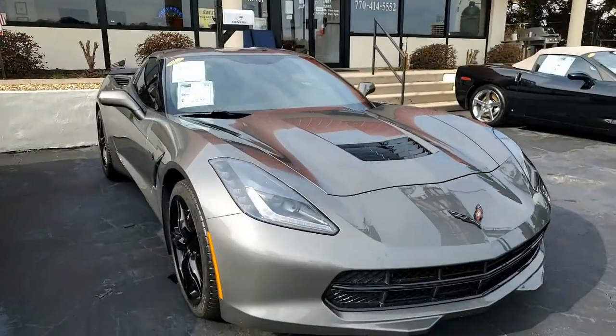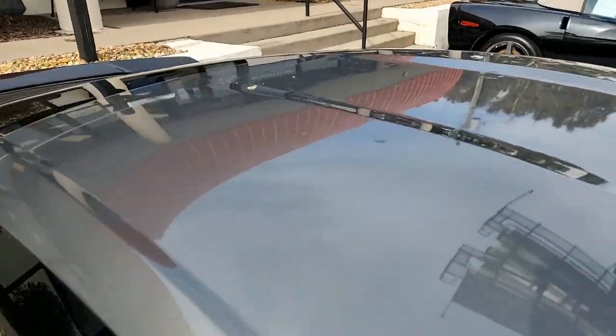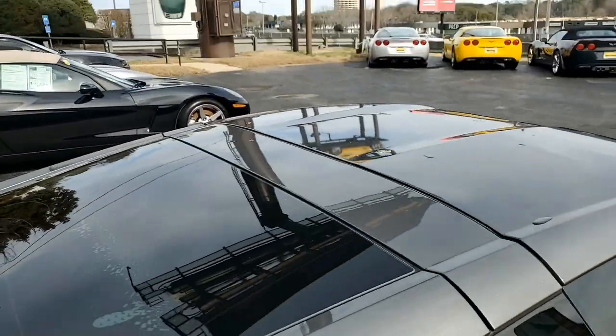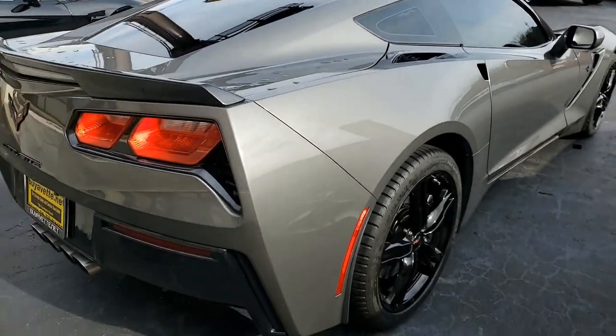It also has OnStar, tilt and telescoping steering, side airbags, rear view camera, power windows — everything on this car is power. It has cruise control, ABS, traction control, active handling, and best of all, this car comes with a clean Carfax.